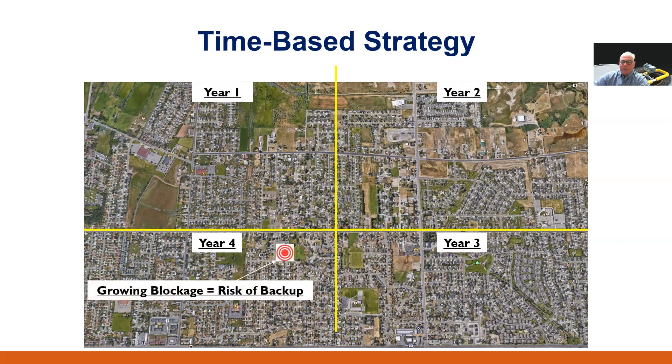While we are cleaning in the year two quadrant, there is a blockage building up in the year four quadrant. However, because we are so focused on our time-based maintenance in quadrant two, we'll not be aware that quadrant four has this brewing problem. We have to hope that it doesn't become an SSO within the next two years, as we won't get back there until that time. We have a mismatch between what we are doing and what needs to be done.